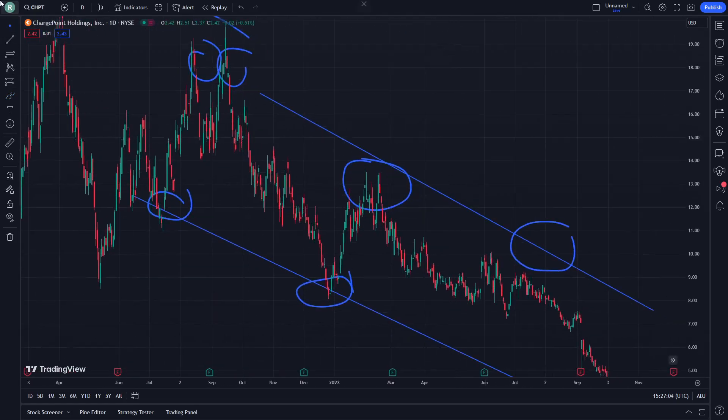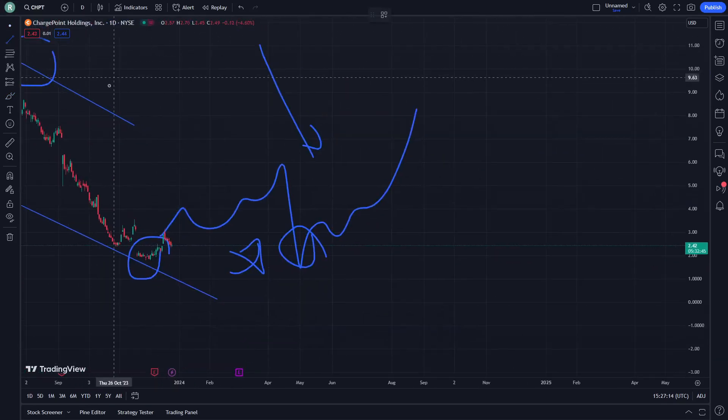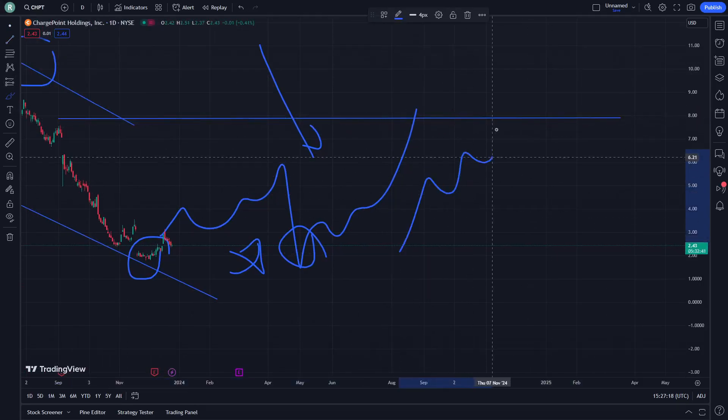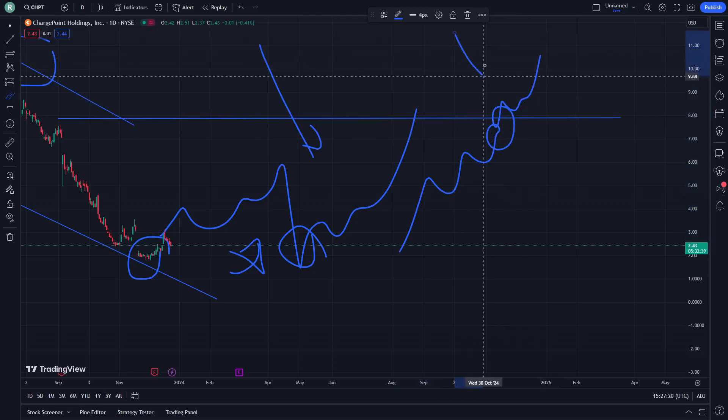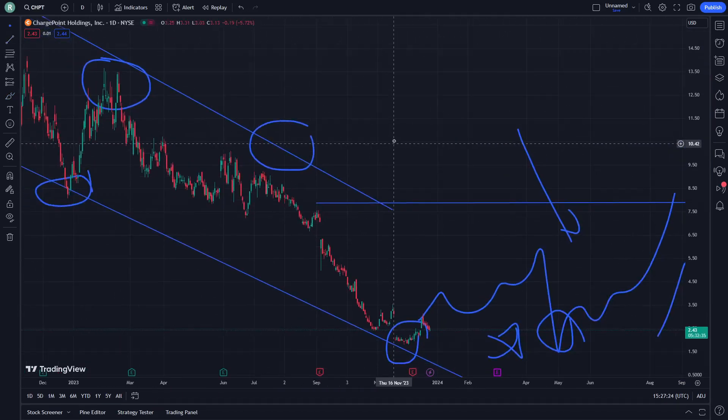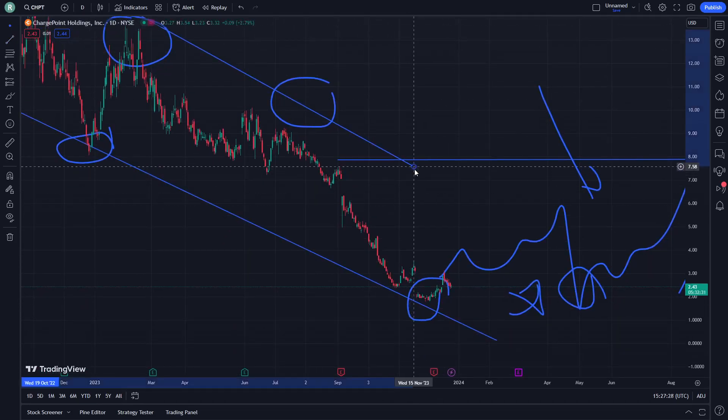ChargePoint Holdings — the important thing is that you have to see that it is really about doing this by yourself, by your own opinion, if you are looking for that. As you can see here right now, we are looking at that with a private examination, with a private important side. So as you can see here right now, it has a very good quick explanation on ChargePoint.